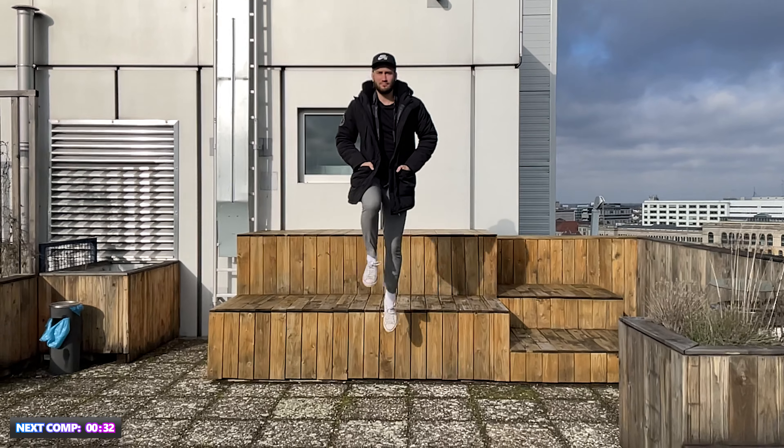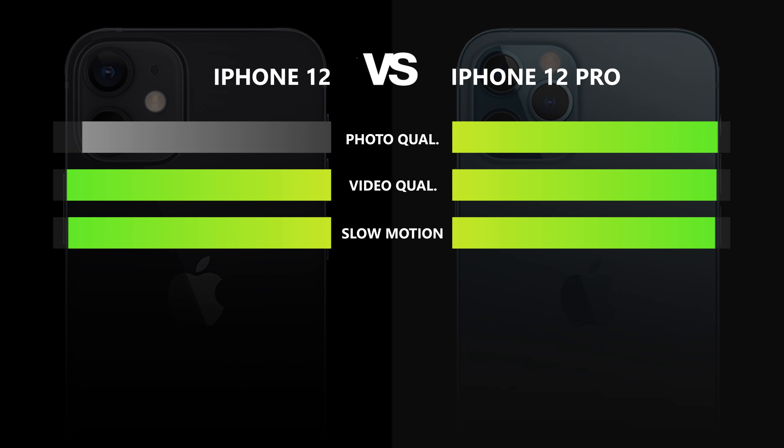The iPhone 12 Pro was able to show its worth and why it's considered the better version. While both phones feature excellent camera systems and produce quality pictures, the Pro version comes with a lot of advantages: better zoom, an additional telephoto lens great for portrait pictures, the LiDAR scanner for better nighttime performance, and RAW format support — great news for photography enthusiasts. This point clearly goes to the iPhone 12 Pro.